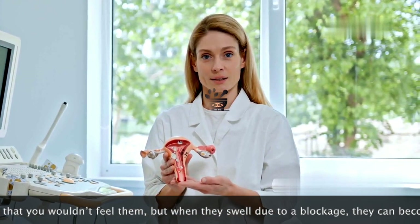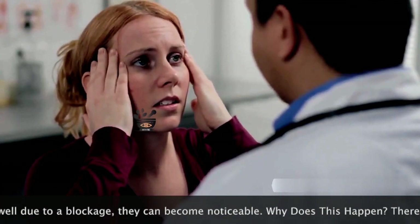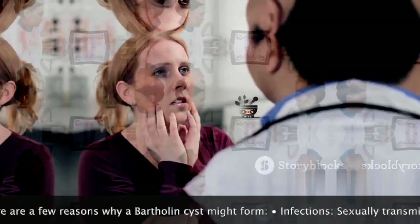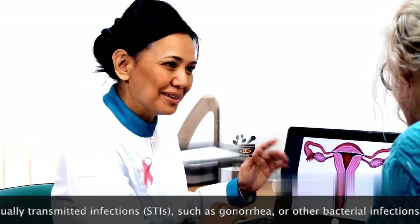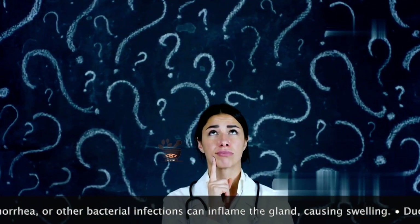The cyst can vary in size from as small as a pea to as large as a golf ball. These cysts are usually painless and may go unnoticed initially. Many women may not even realize they have a cyst until it becomes large or infected. They typically occur on one side of the vaginal opening, making it easier to identify the affected area during a medical examination.